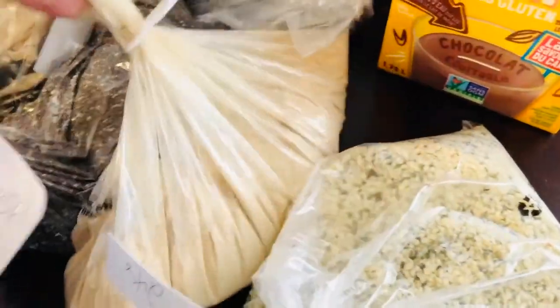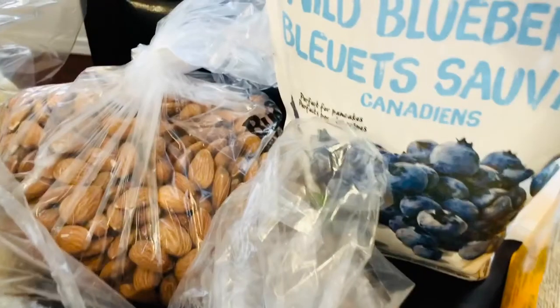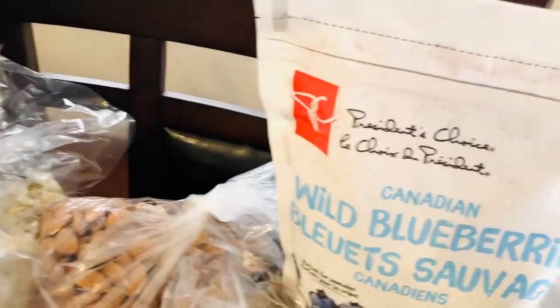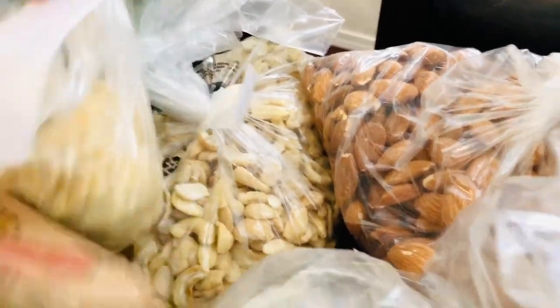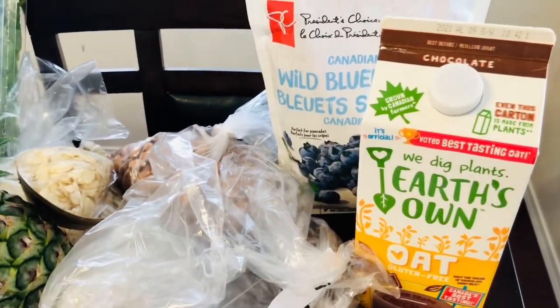So we've got some hemp hearts. This is some maca powder — I do get all this from the bulk barn. Chia seeds, some protein powder. I like putting in some cacao nibs too. Blueberries — I actually bought eight of those. We always stock up on the blueberries. Almonds to make my almond milk for the smoothies. And then I've got some raw cashews and some almonds. And then we do add in a little bit of chocolate milk to our shake — just a tiny bit though, not very much. That'll last at least a week if not ten days.